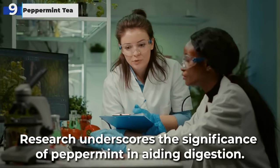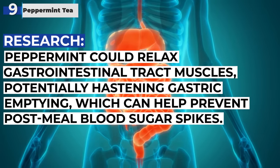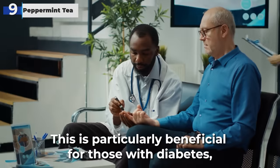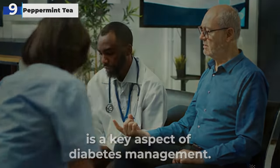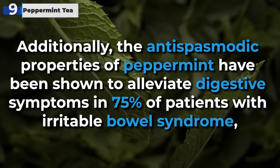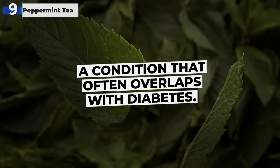Research underscores the significance of peppermint in aiding digestion. A study demonstrated that peppermint could relax gastrointestinal tract muscles, potentially hastening gastric emptying, which can help prevent post-meal blood sugar spikes. This is particularly beneficial for those with diabetes, as controlling post-meal glucose levels is a key aspect of diabetes management. Additionally, the antispasmodic properties of peppermint have been shown to alleviate digestive symptoms in 75% of patients with irritable bowel syndrome, a condition that often overlaps with diabetes.